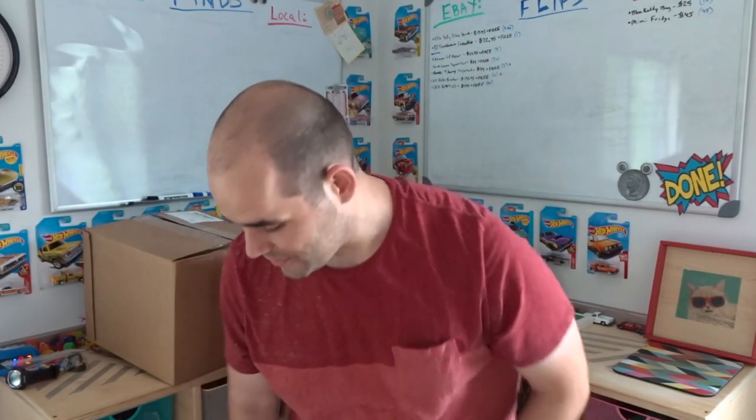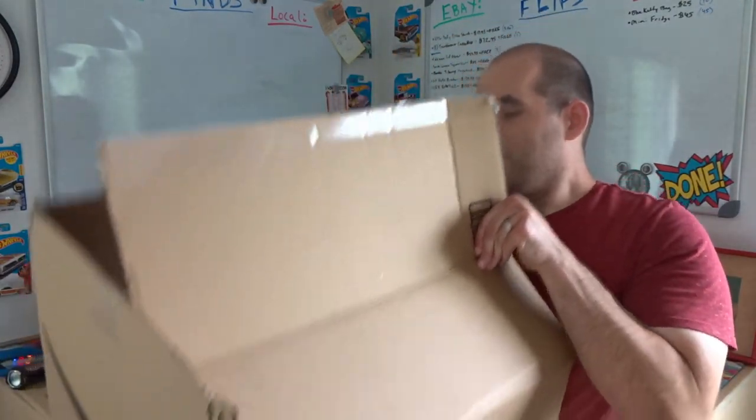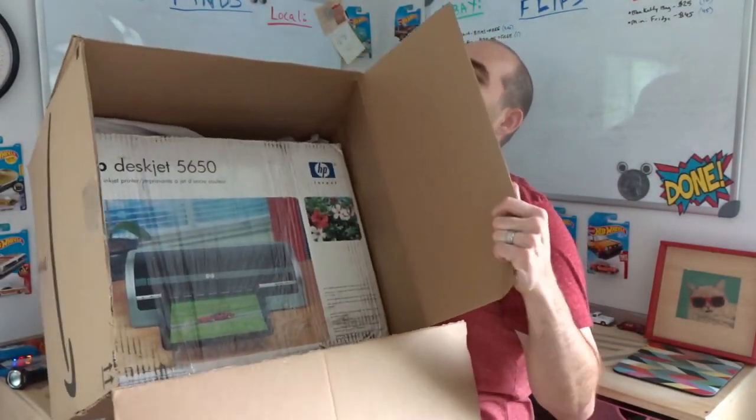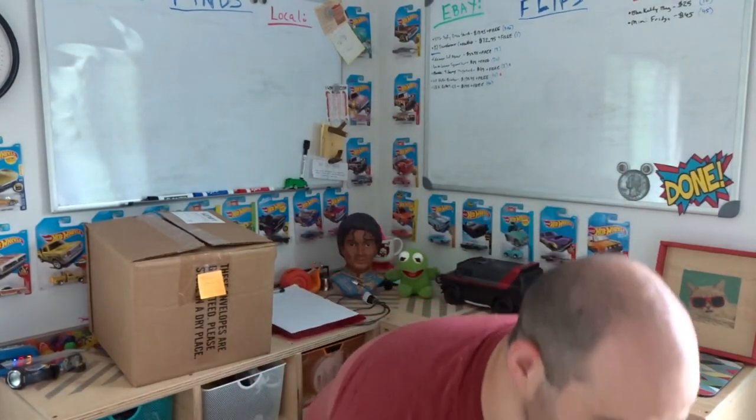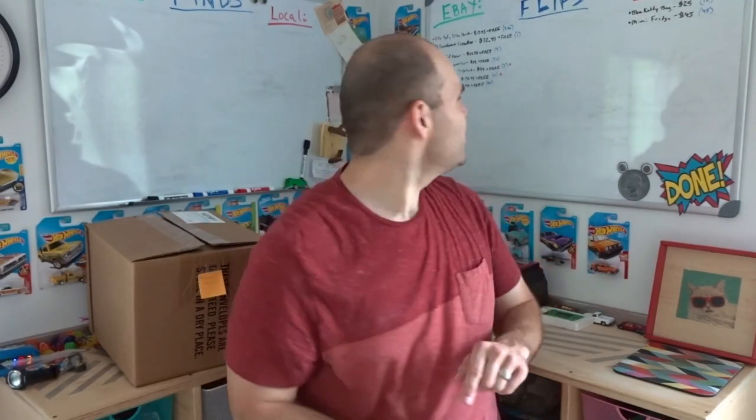Next item — an HP DeskJet 5650 printer I got at a church rummage sale for $10. Same thing — looking them up, they were selling around $100–$120. Mine had the box, all the instructions, and cables — everything except ink, so I couldn't test it. I sold it untested at $139.95 with free shipping, noting the coupon code in the listing title. It sold, though it hasn't been paid for yet.